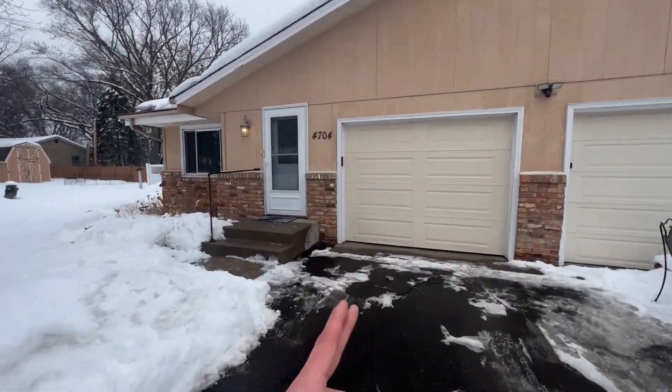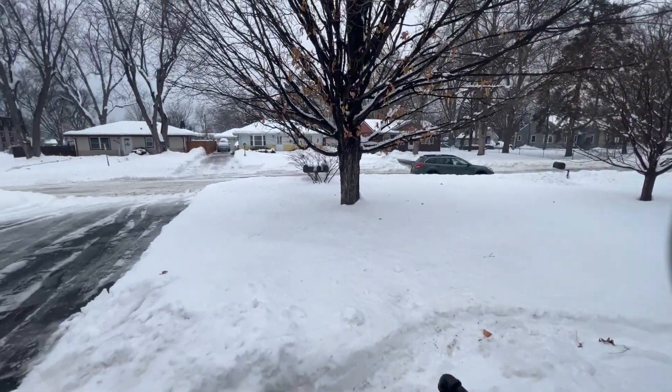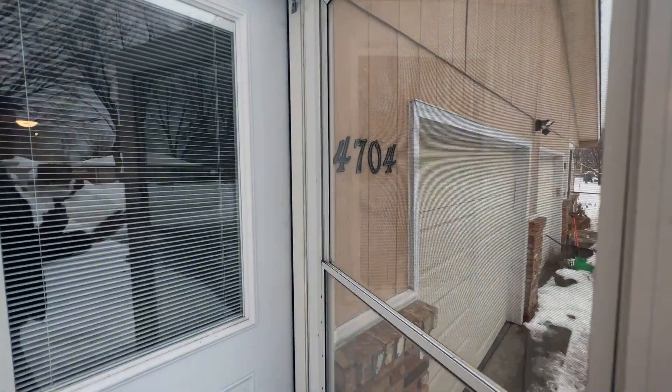We'll take a peek at the one-car attached garage once we get inside, just to give you a perspective of everything. There'll be some nice green grass once we get out of this crappy winter. So let's go on in and take a look.